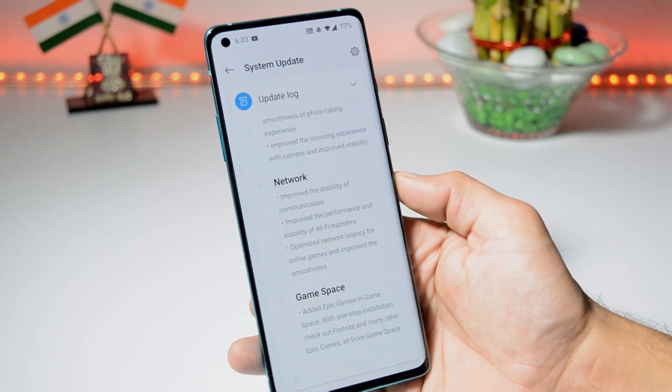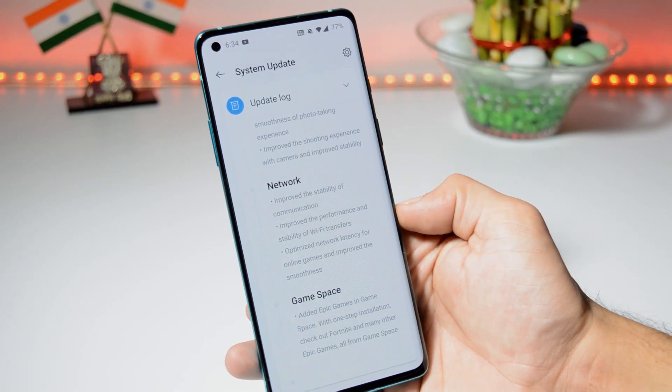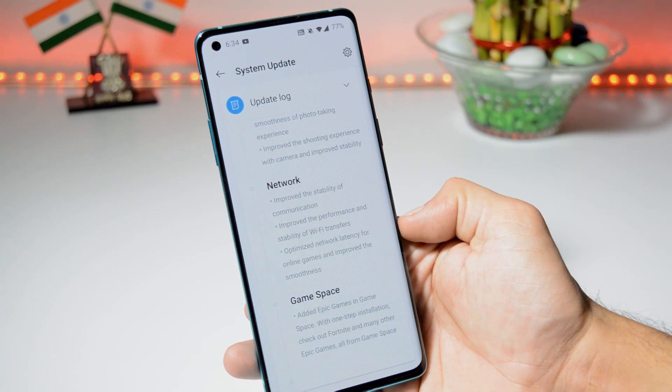Moving on to the next changelog related to network: they have improved the stability of communication, improved the performance and stability of Wi-Fi transfer, and optimized network latency for online games with improved smoothness. Here also you won't have any noticeable changes.